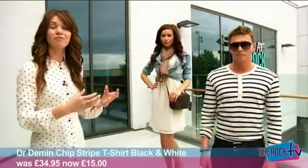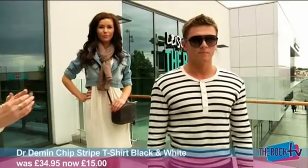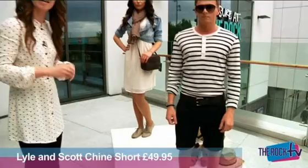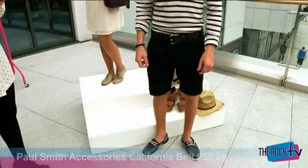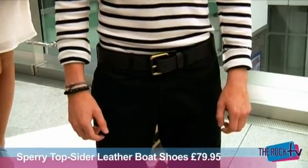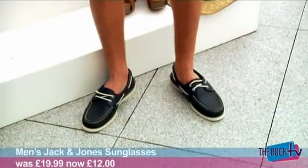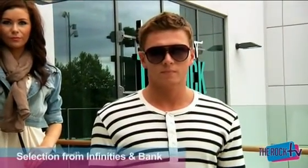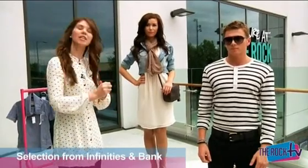Then next, for the menswear, we've got Dominic and he's looking really sensational. The Breton stripes are really, really hot. We've also got the shorts, which are rolled up slightly, really showing the different kind of styles. We've got accessories too — guys can accessorise. We've got the belts with the gold buckle, the loafers, which are really fantastic and complement the whole outfit. And also you've got the gorgeous shades, which are from Bank. The rest of the outfit is from Infinities.